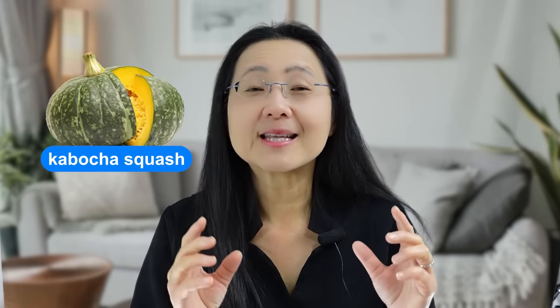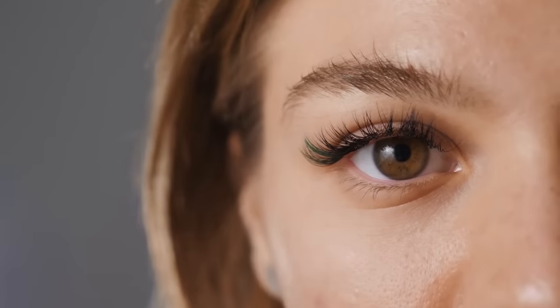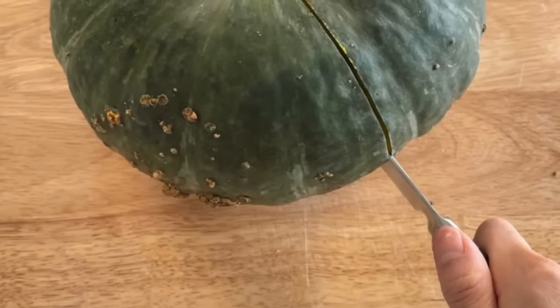If you prefer a sweeter carb, try kabocha squash. This Peruvian squash has a creamy, sweet texture kind of like a sweet potato. It's also full of nutrients like beta-carotene that gives it that deep orange color to help your immunity, your skin, and improve your vision. Kabocha squashes are hard to cut, so I don't bother. I stab it with a fork all around and stick it in the microwave for about 10 minutes covered. It is one of our favorite easiest dishes because it comes out so sweet and creamy.